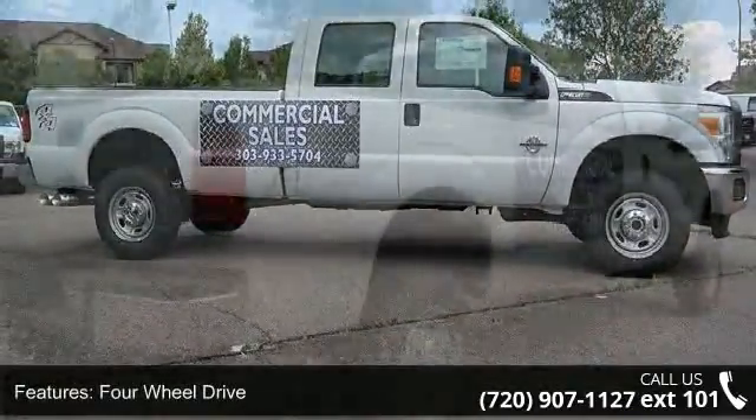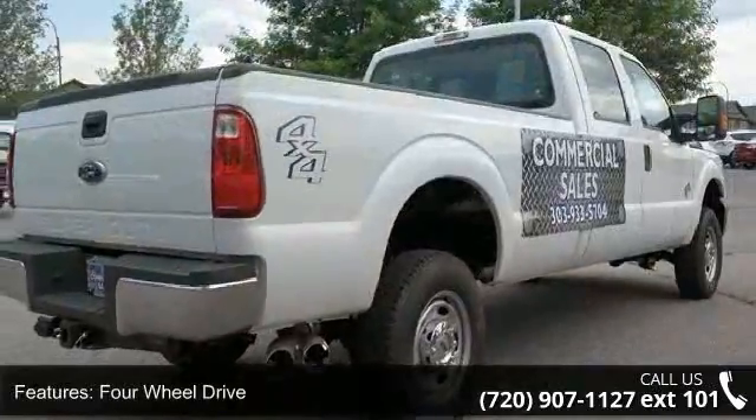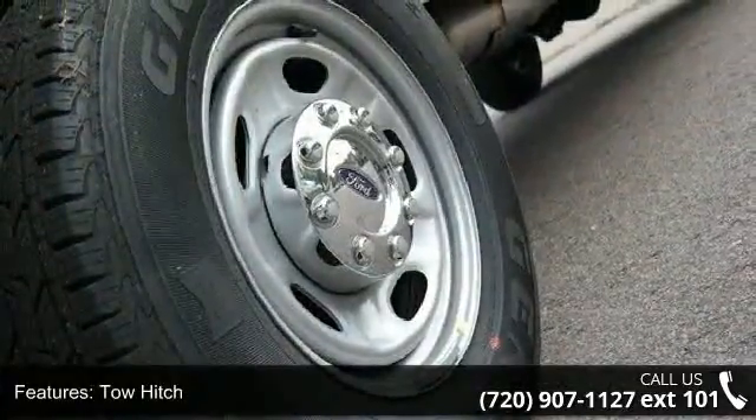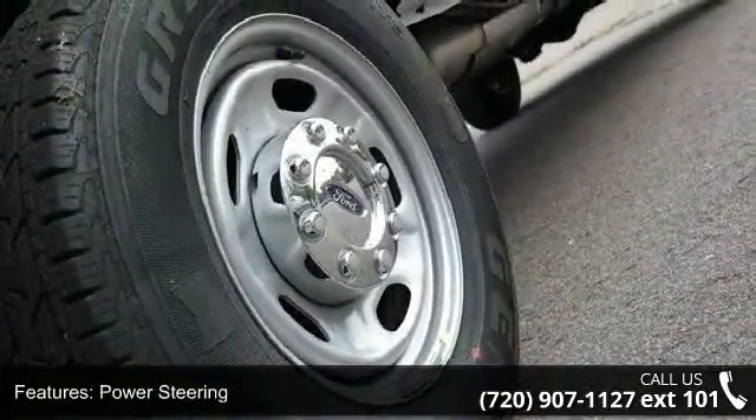This vehicle's top features include AC, driver adjustable lumbar, adjustable steering wheel, pass-through rear seat, tow hooks, brake assist, front head airbag, and split bench seat.